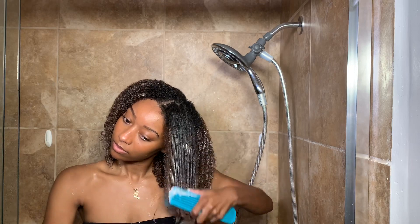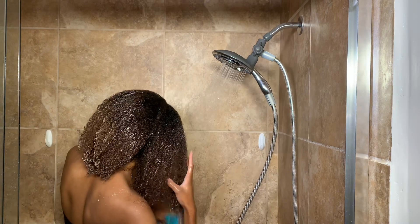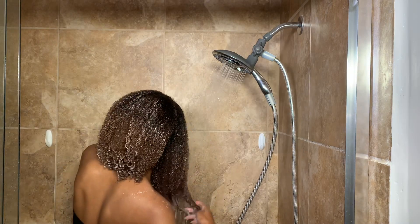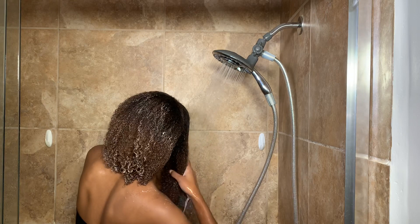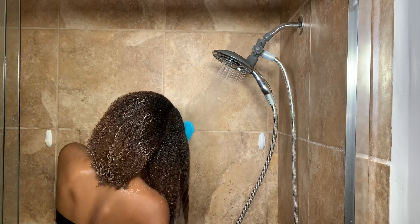The packaging states that this conditioner is an instant intense moisture system, and I think that's why it moisturized my hair so well without being a deep conditioner. Since my hair is not sectioned off, I'm continuing to run the brush through my hair as the conditioner rinses out, just to ensure that there are no tangles.